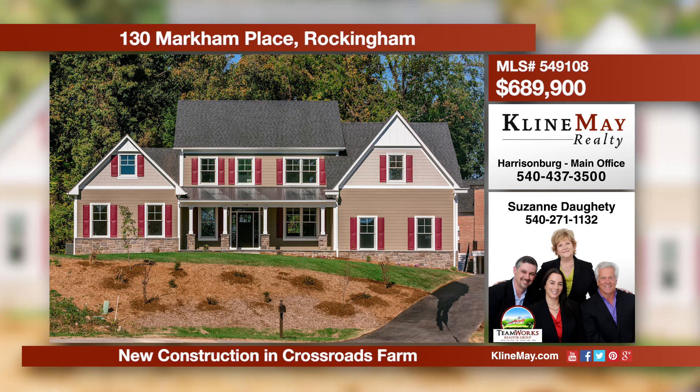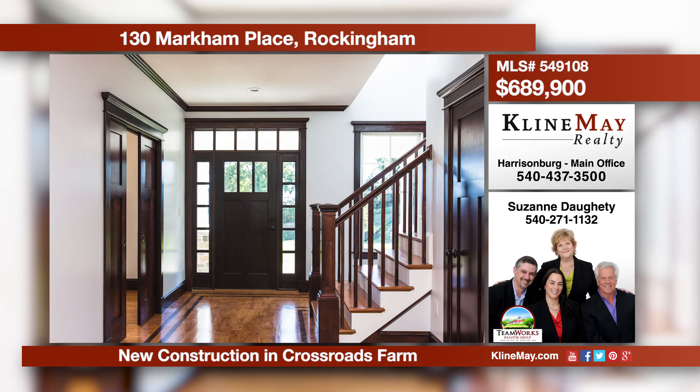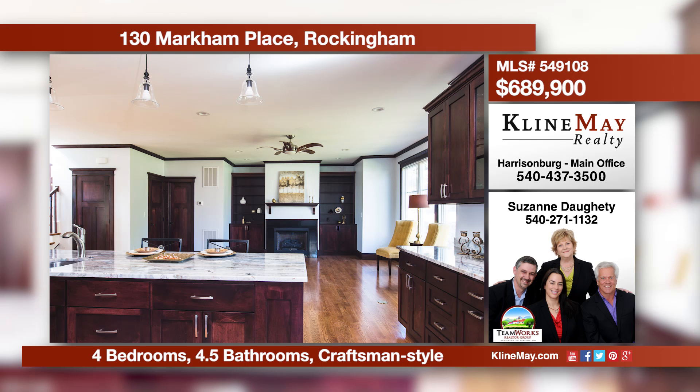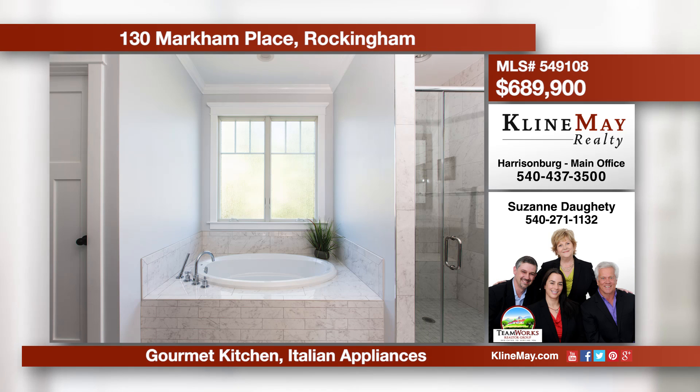Live a life of luxury and quality in this well-designed, craftsman-style home. Features include a gourmet kitchen, a stunning great room with gas log fireplace and built-in bookshelves, plus four master bedroom suites. To learn more, contact Suzanne Doughty of the TeamWorks Realtor Group today.